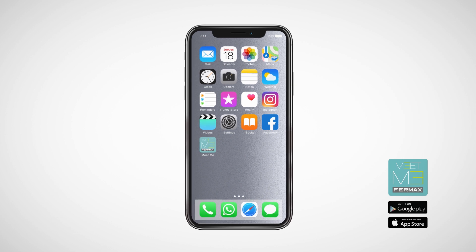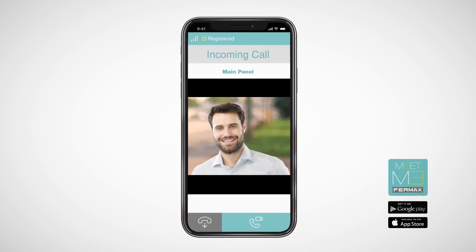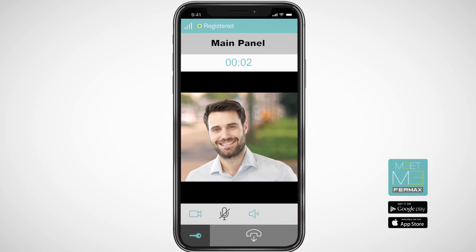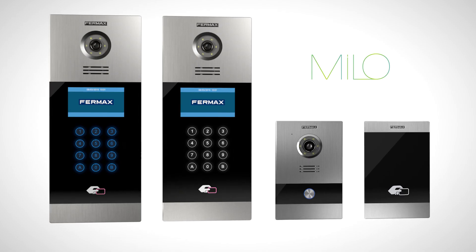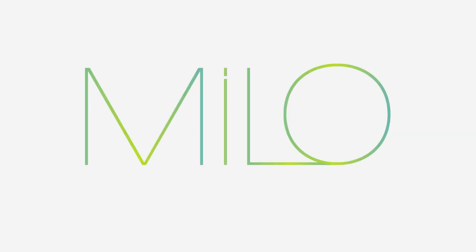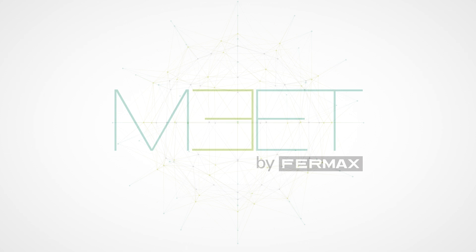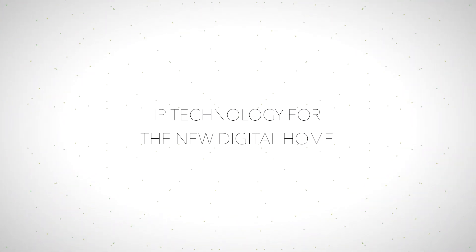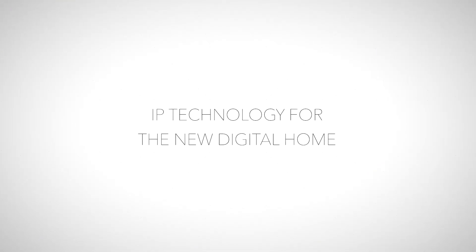Both featuring call diverter as standard — by installing the Meet Me app, your smartphone will become an extension of your monitor at home, allowing you to answer the call from anywhere in the world. Meet: IP technology for the new digital home.